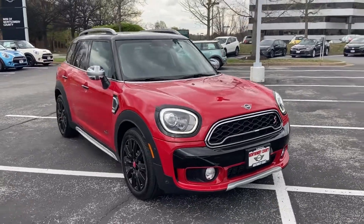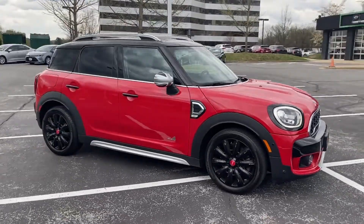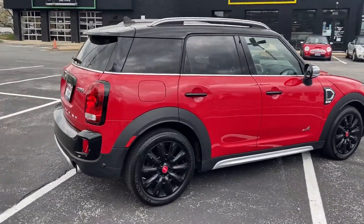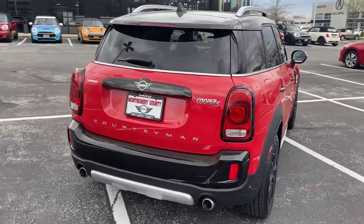2019 Mini Countryman with less than 17,000 miles on the odometer. This SUV offers space as well as power and performance.